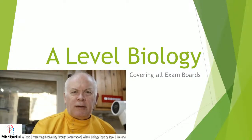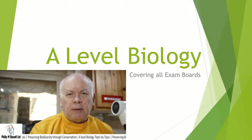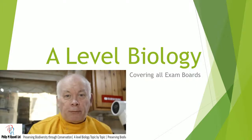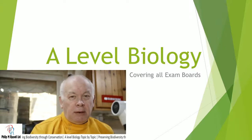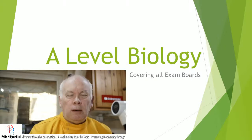Today we're going to have a look at some things about diversity and related to that some things about conservation. I'm lucky enough that I've got a pond at the bottom of my garden, built perhaps about 15 years ago, and gradually it's becoming more and more diverse.